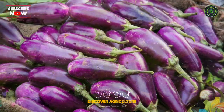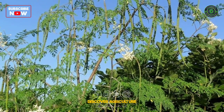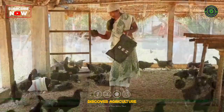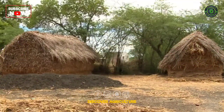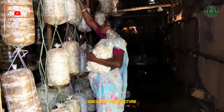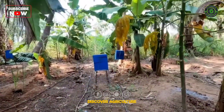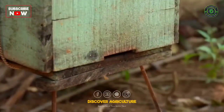Vegetables namely brinjal, ladyfinger, tomato, chilies, and moringa may be cultivated in 20 cents of land for own consumption. A separate azolla production unit of 20 feet by 4 feet may be established for feeding cattle, poultry, and freshwater fishes. Paddy straw obtained after harvest shall be utilized as dry fodder for dairy cattle and as base material for mushroom — oyster or milky mushroom — production. An apiary unit containing 4 to 5 honeybee boxes may be installed for harvesting 7 to 8 kg of honey per year as supplemental income.